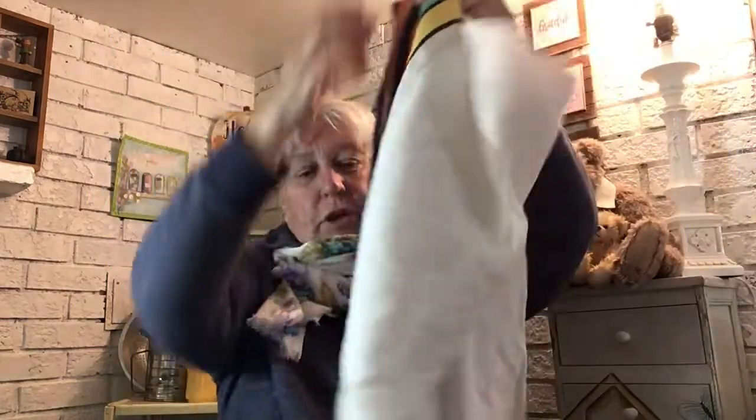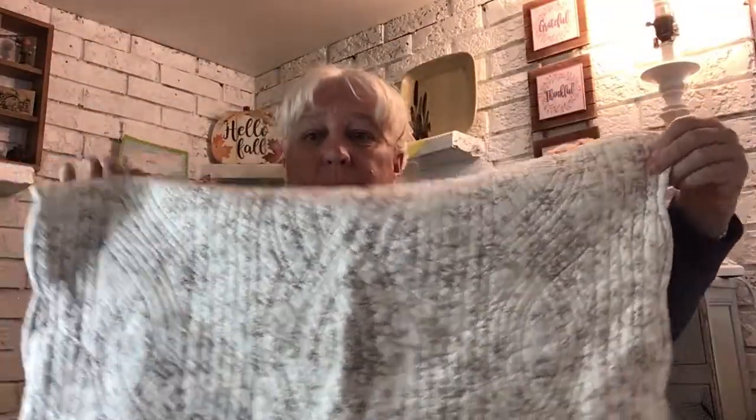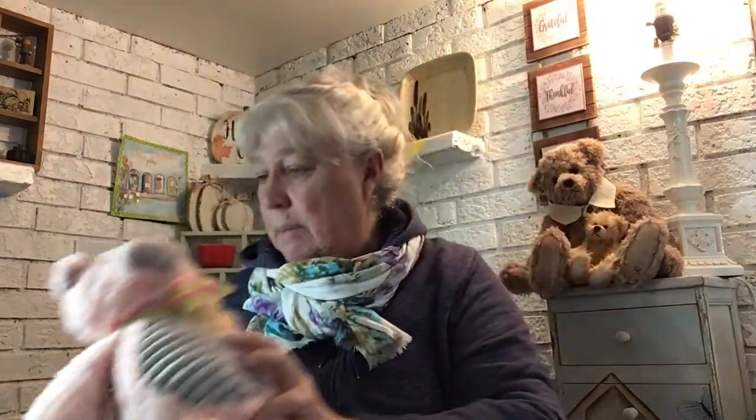And a cute little vintage tablecloth — not huge, but I like the colors. I don't really have a table for tablecloths anymore, so this will probably just get cleaned up and go to the booth. These pillowcases are for me — I love these kinds of things for my daybed. I put tons of pillows on it so it's my couch in the daytime. Pretty colors on both of them.